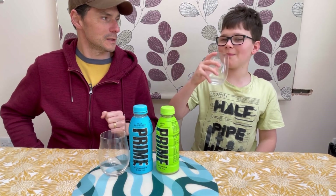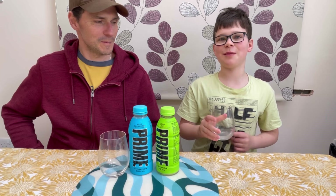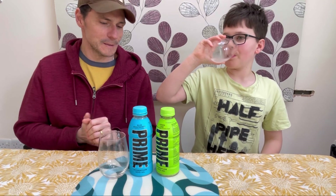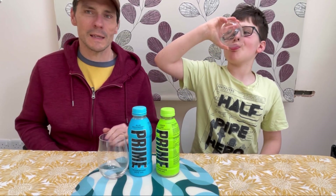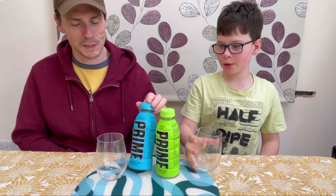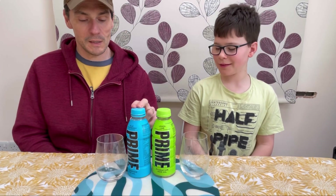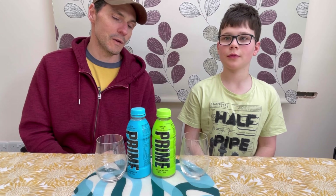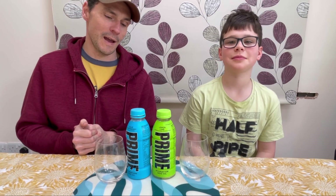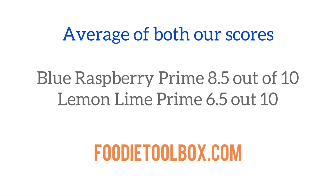Do I think it's worth the hype? I don't — I suspect James disagrees. It is by Logan Paul and KSI, famous YouTubers, wrestlers and boxers. Normally we edit and splice our videos but as Prime is in such limited supply we couldn't do that today, so apologies for any mistakes. We both think Prime is very tasty and refreshing, we both prefer the blue raspberry — if you can get it, get it and try it. But don't go visiting Asda at midnight for it; it's not quite that good in my opinion.